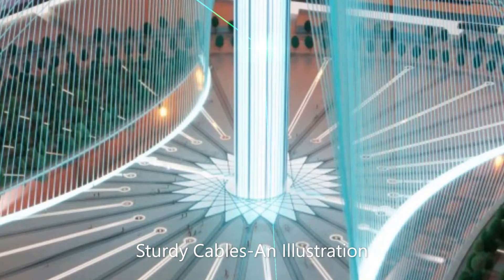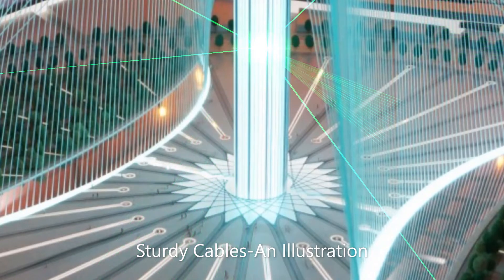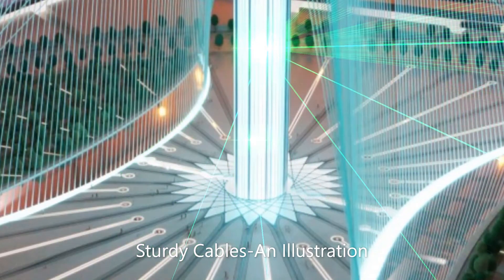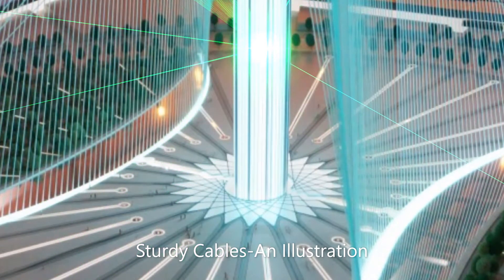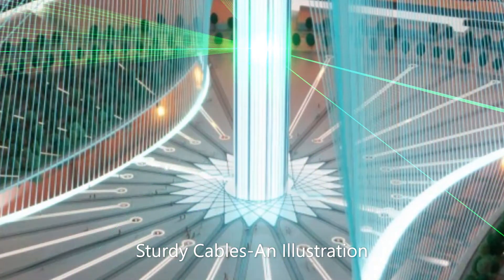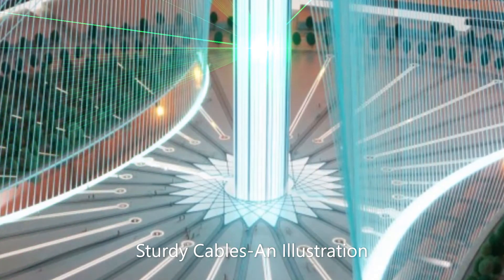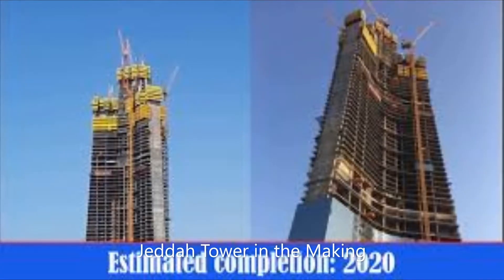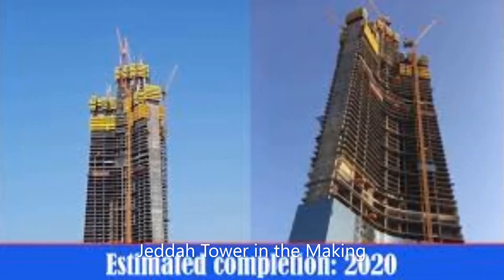For a tower supported by cables anchored on two sides, this height is not difficult to achieve — people built many supported towers rising around 2,000 feet in America last century. If the tower is really over 1,300 meters tall, it will become the tallest structure in the world, as the Jeddah Tower in Saudi Arabia is not likely to reach that height.